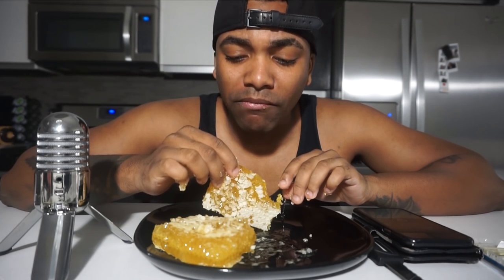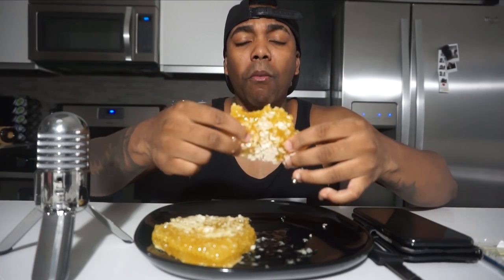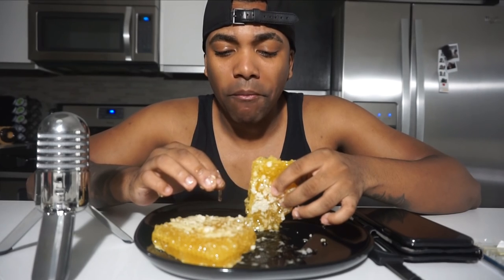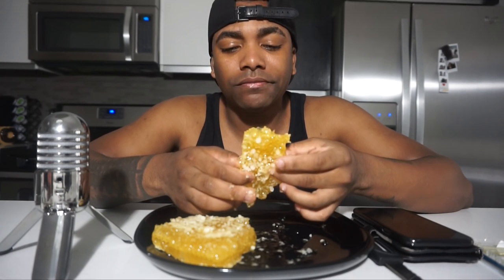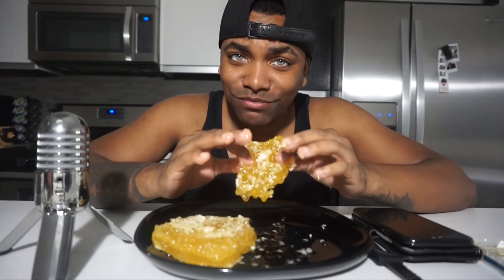It's really, really sweet. Really sticky. Really sweet. Kind of hard to chew — it's kind of chewy. I don't know when to swallow. Mmm, the sweetest thing I've eaten in a while, guys.